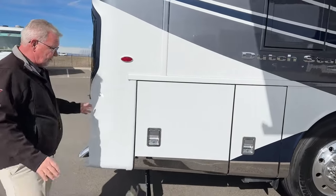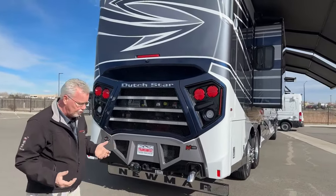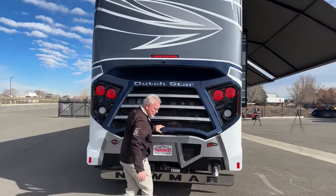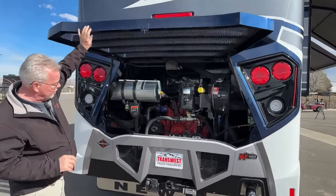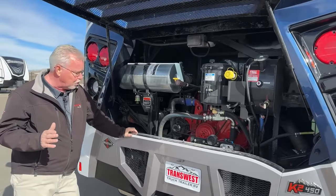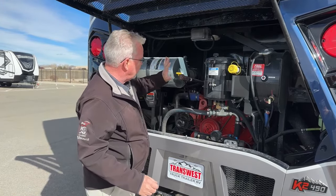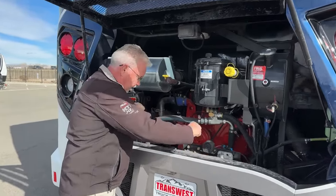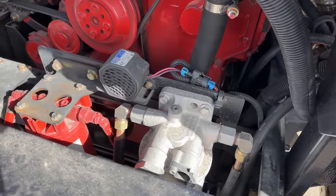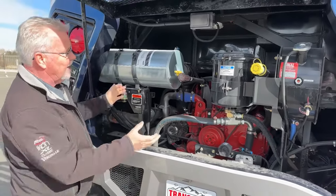Coming around back, the Dutch Star got kind of a facelift this year — new front cap, new rear cap, new colors, and I just like the look of it. It's a great looking coach. The Dutch Star has a 450-horsepower Cummins — that's the 8.9-liter — with a side radiator which gives you better cooling but also makes it easier to access the back of the engine. You've got your engine oil dipstick, transmission, filters, and water separator — easy to access for somebody doing their own maintenance.